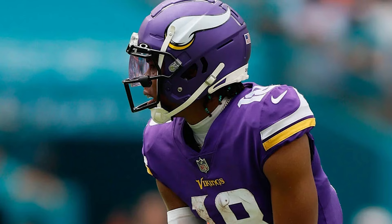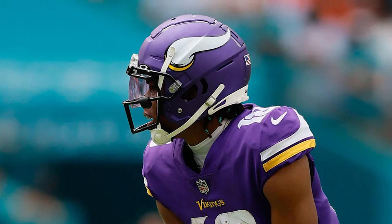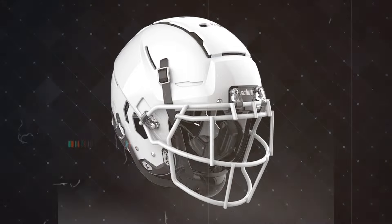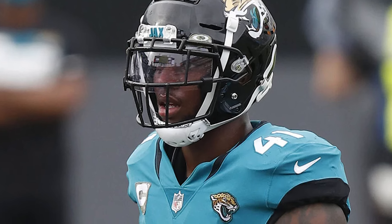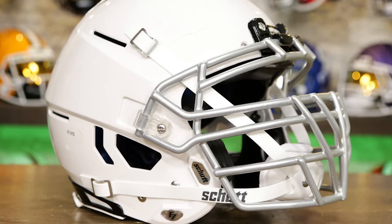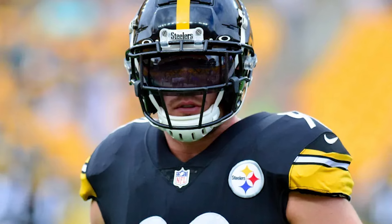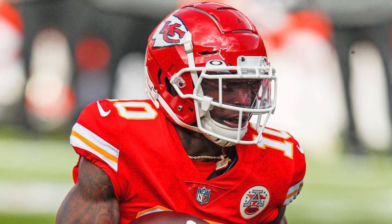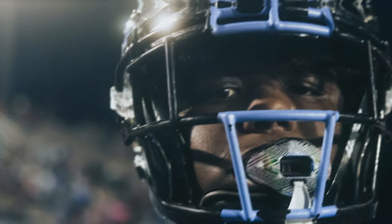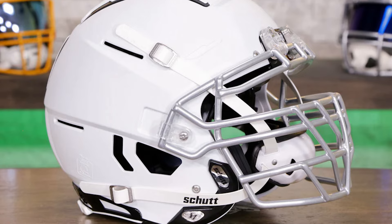Now let's put a lid on it — literally — with the Shutt F7 helmet, where safety meets space-age design. With its unique external ridges and sleek design, players aren't just wearing safety gear; they're donning a piece of futuristic armor. The F7 is all about absorbing impact like a sponge in a rainstorm, equipped with advanced cushioning inside that makes getting tackled feel more like a hug than a hit. Those ridges aren't just for show — they actually help distribute the force of impacts, turning what could be a lights-out moment into a no-big-deal situation. It's like having a personal force field around your noggin.